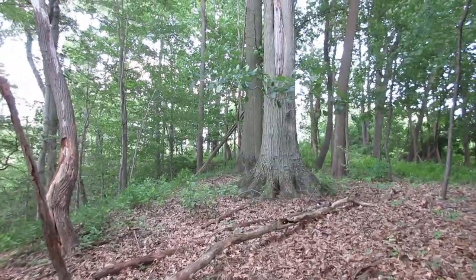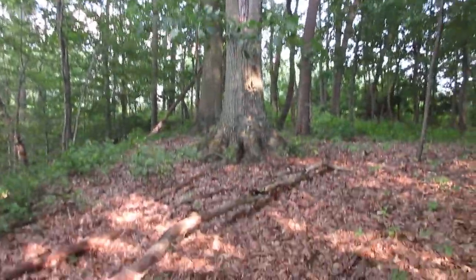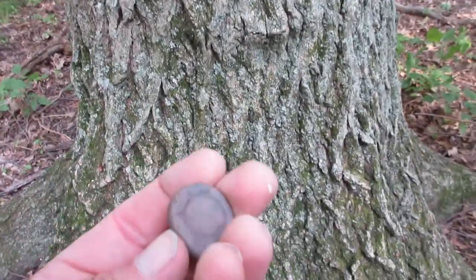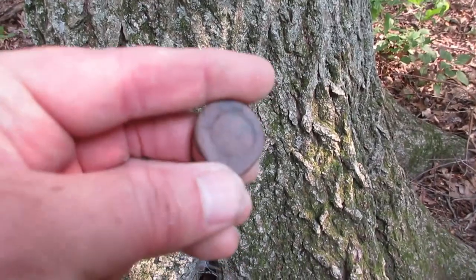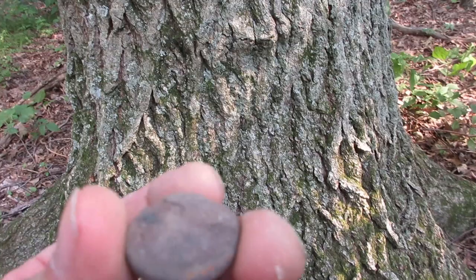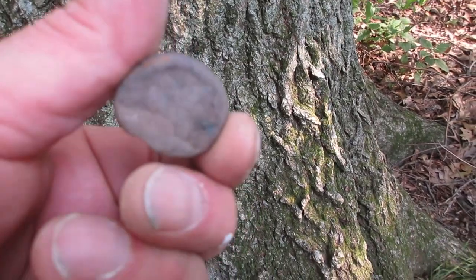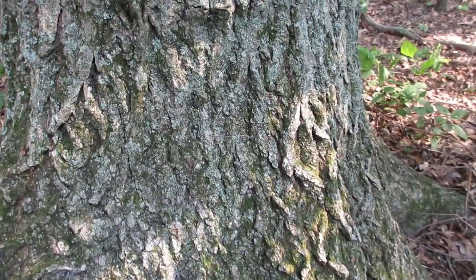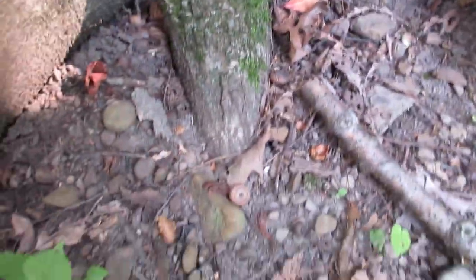Look at the size of these two trees right here — holy moly. There's a big tree. I'm not really sure what this is but it's pretty cool — some kind of a rock with a circular mark. It's like some kind of inscription. That's pretty cool — right down here in this nook.